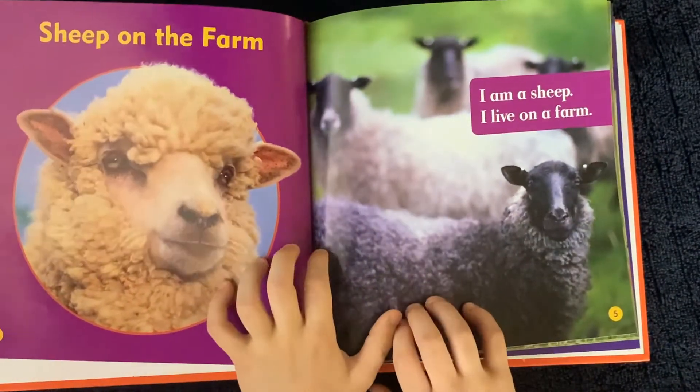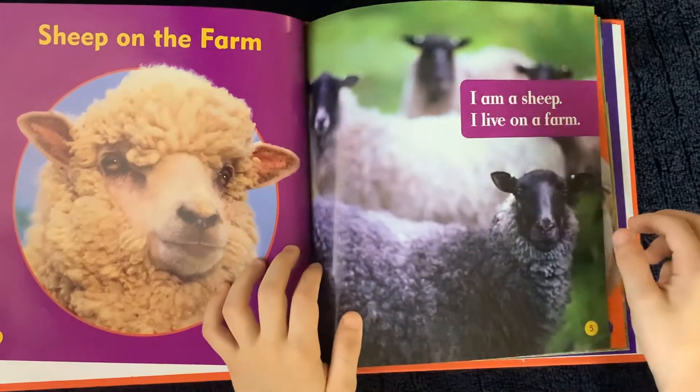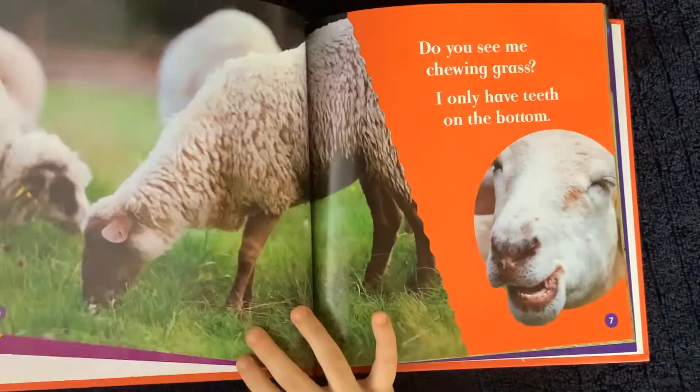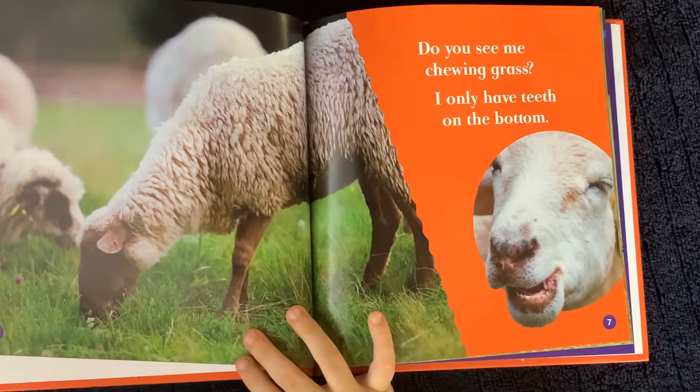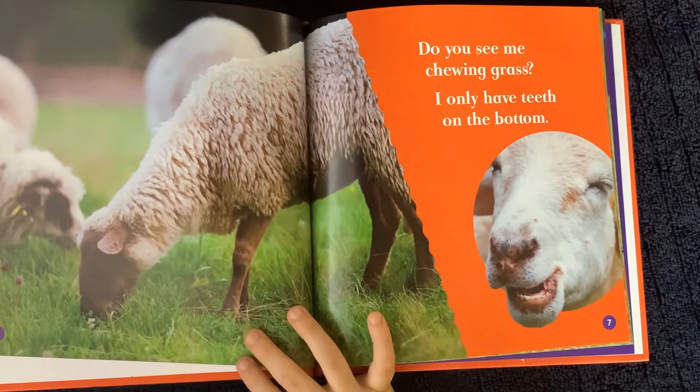Sheep on the farm. I am a sheep. I live on the farm. Do you see me chewing grass? I only have teeth on the bottom.